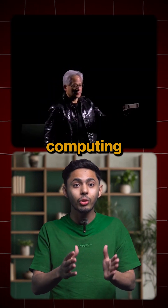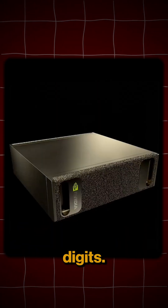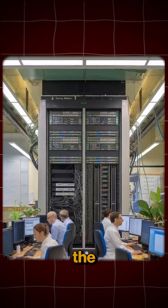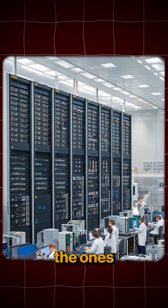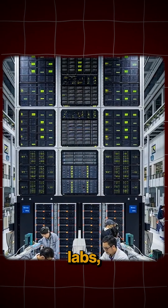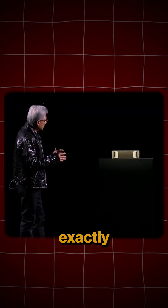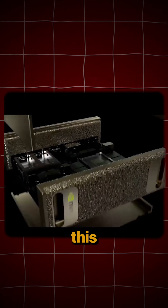Nvidia might just have changed computing forever by launching Digits, the world's first personal AI supercomputer. Imagine taking the world's biggest supercomputers, the ones present in massive research labs, shrinking it down and putting it on your desk. That's exactly what Nvidia managed to do with this tiny box.